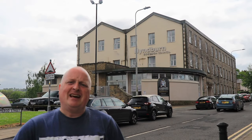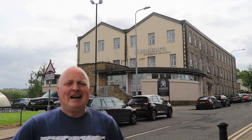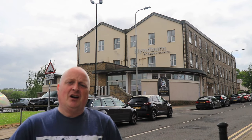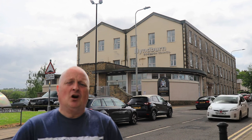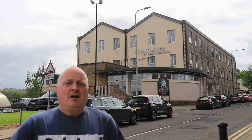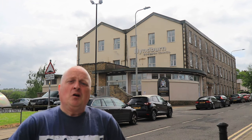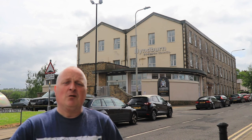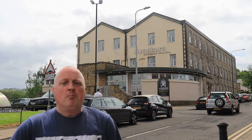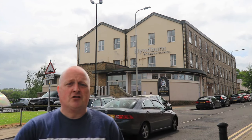Today I'm right in the centre of Accrington and right in the centre of Lancashire's Industrial Revolution. There are still quite a lot of mills left today which are used as offices. Behind me is Skatecliff Mill, which is used by the council. It was built in 1850 by John and Jonathan Ormerod, which is why you have Ormerod Street.